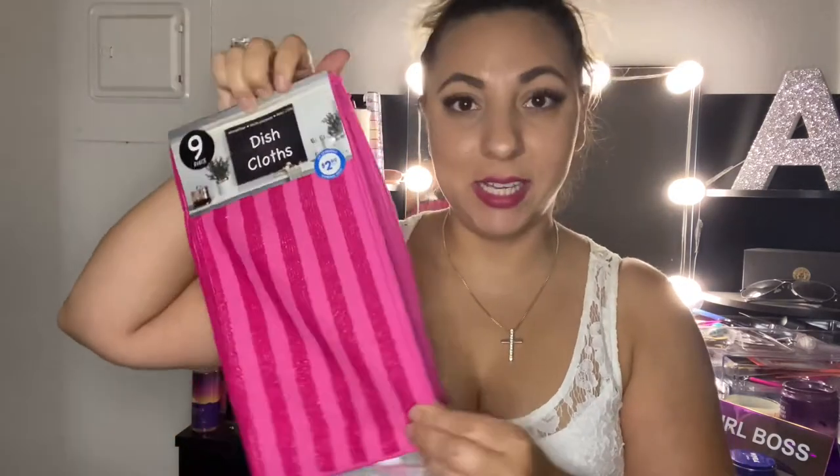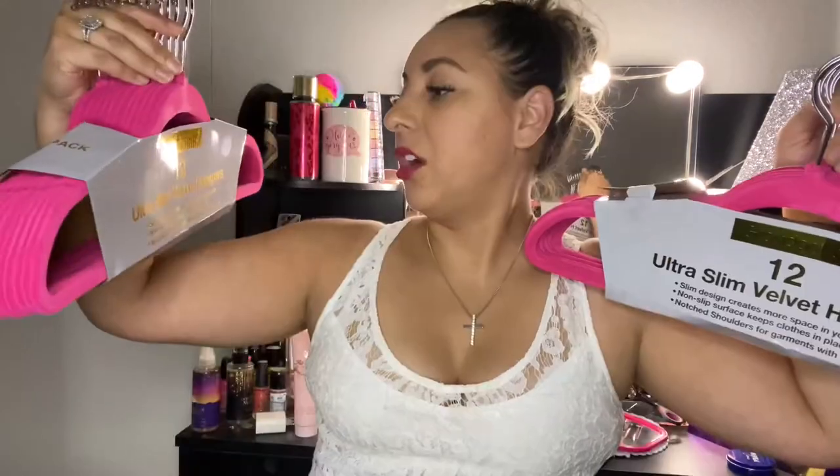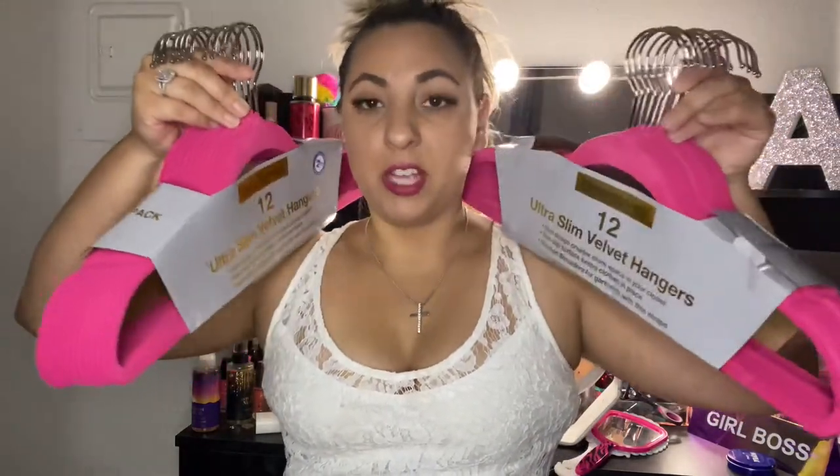The first item is a dish cloth nine-piece pack. These are microfiber, multi-purpose, and easy care, and they were $2.99. I thought they were super adorable because they are pink — my favorite color, as I'm sure all of you know. They do have stripes, which are super adorable and cute. They are the ultra slim 12-pack.